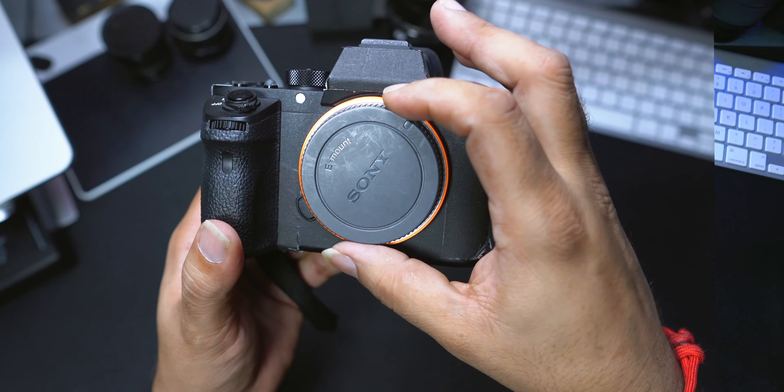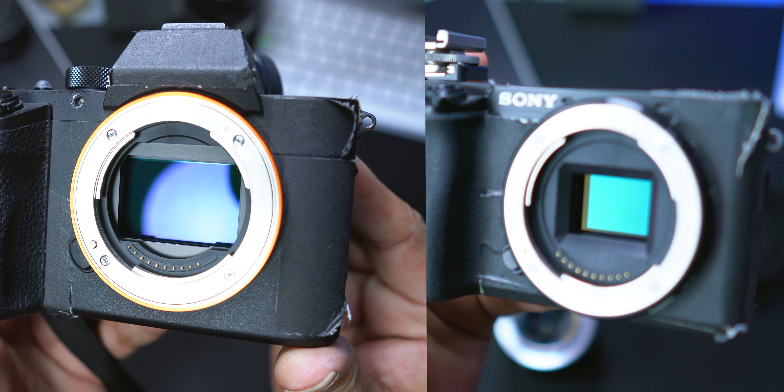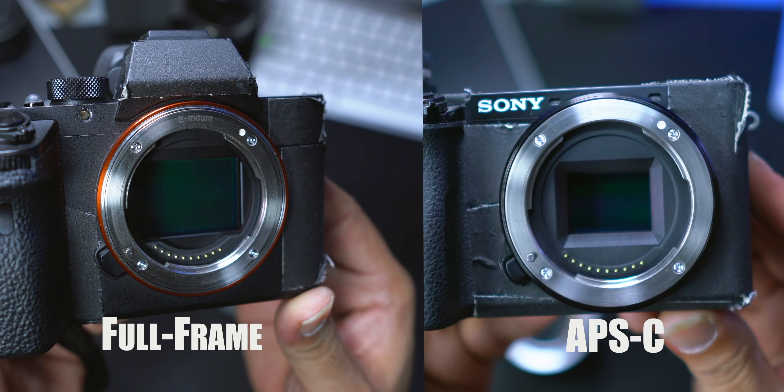The question is what lens would you use, not which camera. This lens is designed for full frame, but can also be used with APS-C cameras. That's because Sony designed a single mount for their full frame, APS-C, and even cinema line cameras. This means that I can use this lens on a wide range of camera bodies.